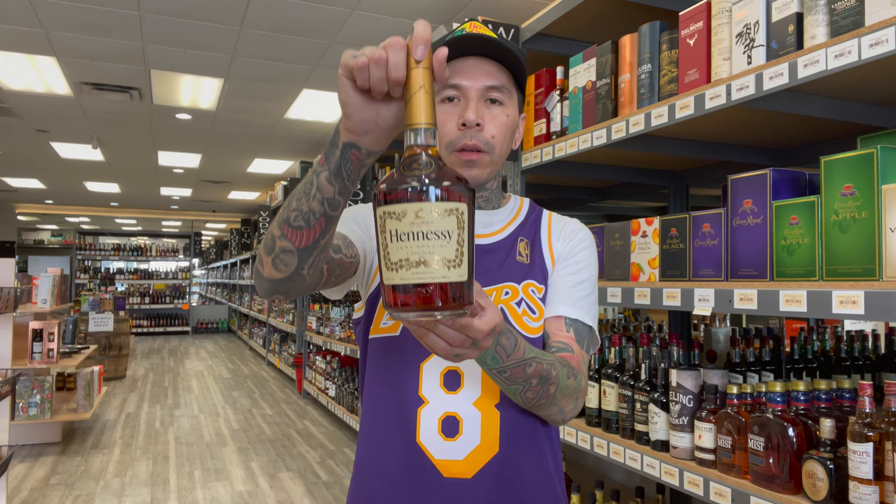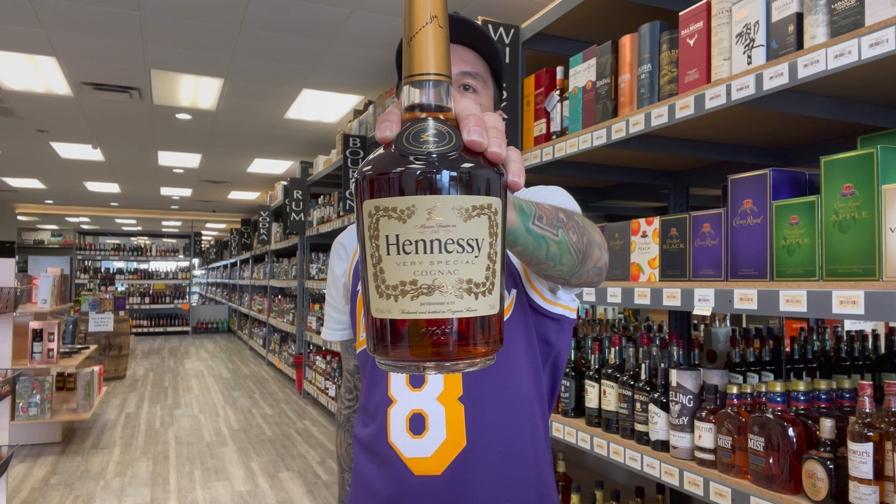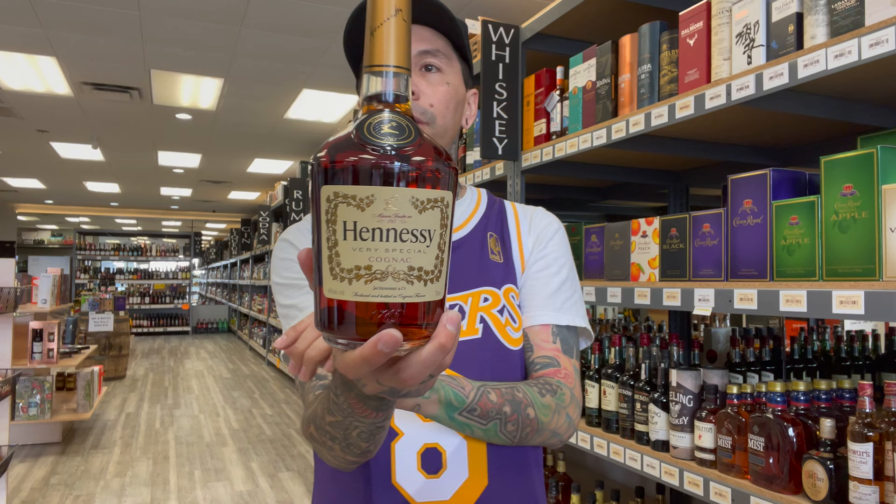Number two — it's well known, it's a big name: Hennessy. This is the VS, which stands for Very Special. To be a VS it has to be aged at least two years — this is the basic Hennessy. You get cement and wood spice in the nose, it's going to be warm bodied with full flavors. It's great neat, on ice, or mixed. A lot of my customers like it cold, just pour it in a glass and drink it like that.